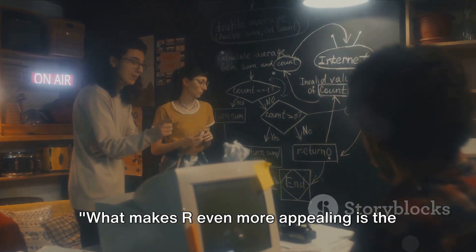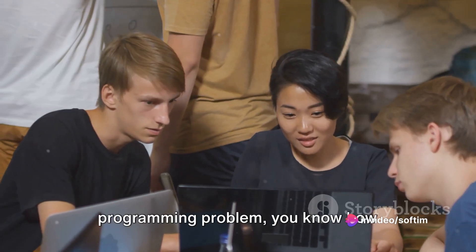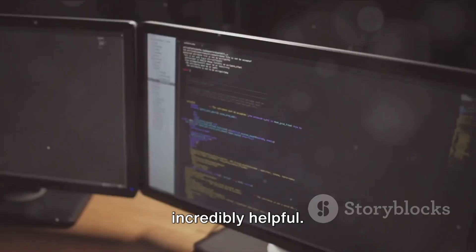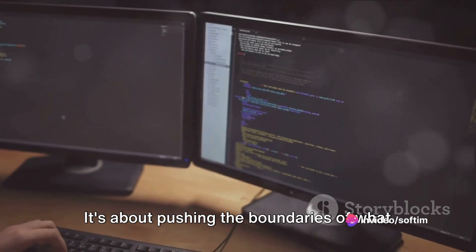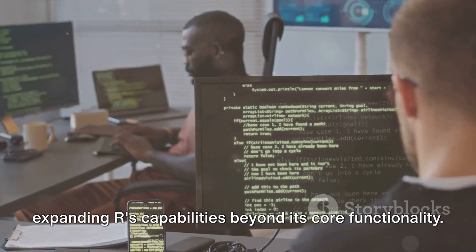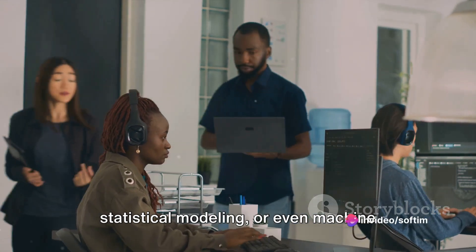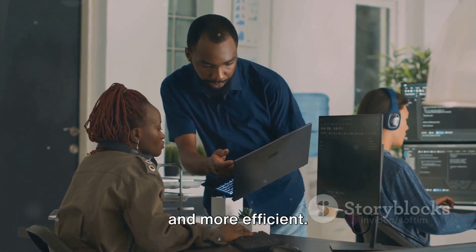What makes R even more appealing is the strong community support. If you've ever been stuck on a programming problem, you know how invaluable a supportive community can be. The R community is active, diverse, and incredibly helpful. This community isn't just about troubleshooting — it's about pushing the boundaries of what R can do. Developers from around the world contribute to a vast library of packages, expanding R's capabilities beyond its core functionality. Whether you're working in data science, statistical modeling, or even machine learning, chances are there's a package that can make your work easier and more efficient.